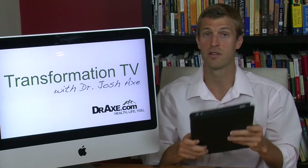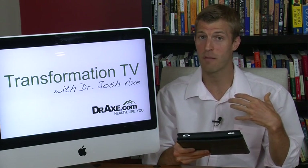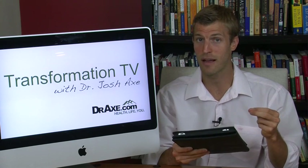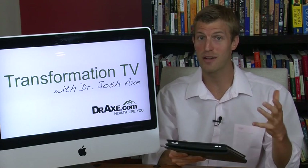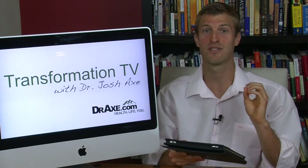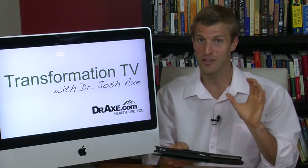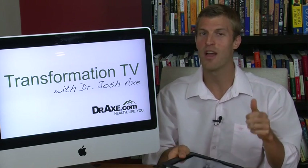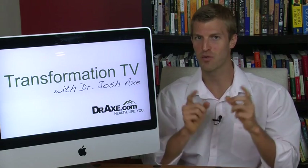Great question, Summer — thanks so much for your question on Facebook. If you've got a question for me, go to my Facebook fan page. Just look up Dr. Josh Axe or go to DrAxe.com — we've got a whole health community online. Once you watch this video, make sure you share it with your friends on Facebook, tweet it out, and send it to a friend. We're working on transforming the world together when it comes to health. Thanks for tuning in this week — transform your health this week.